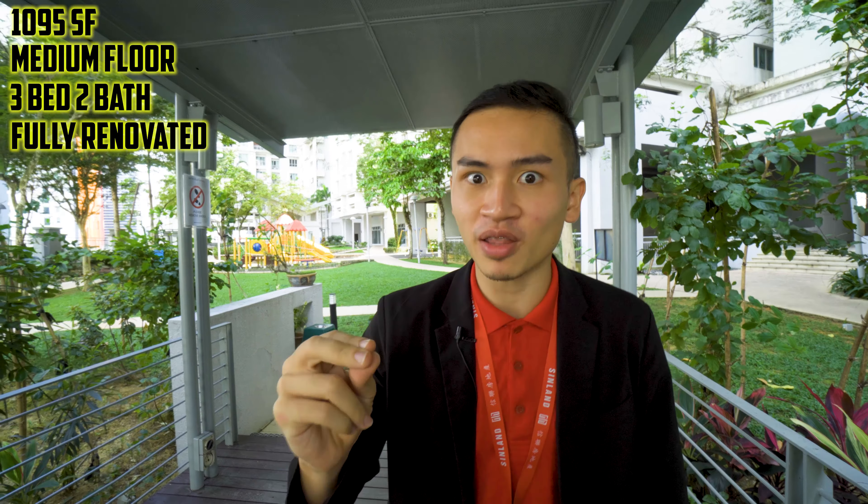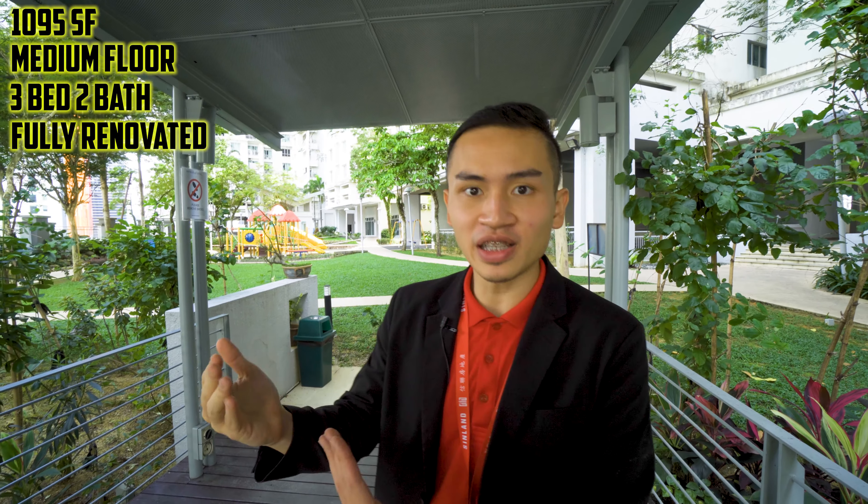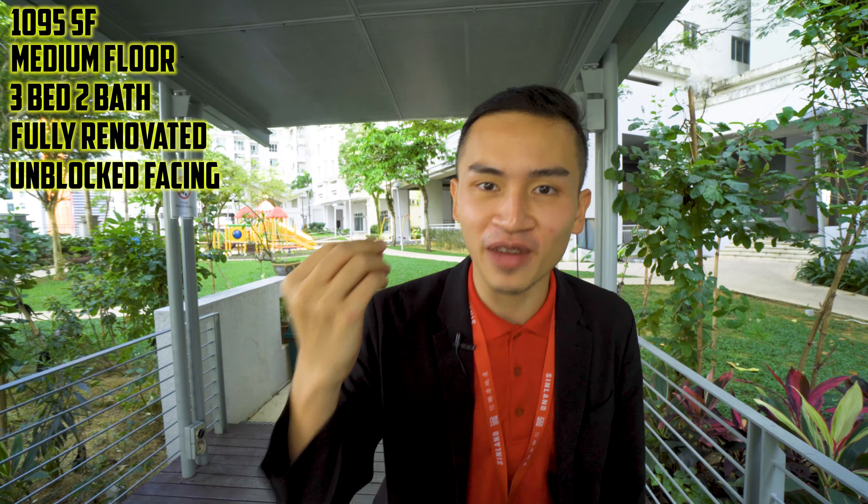Welcome back, I'm Victor, your preferred real estate agent. Today we'll be looking at the 1095 square feet unit located on a medium floor — three bedrooms, two bathrooms, fully renovated, and of course facing an unblocked facing.